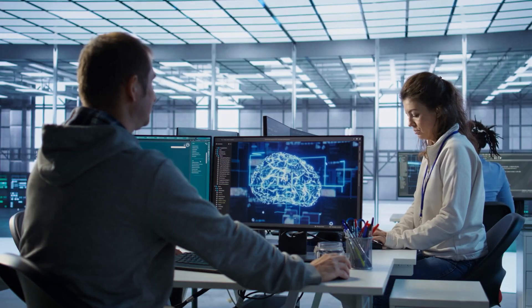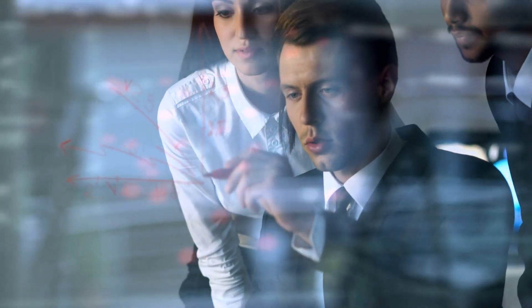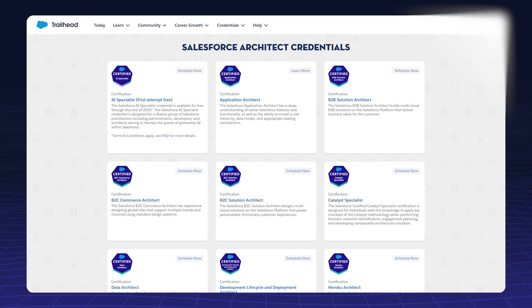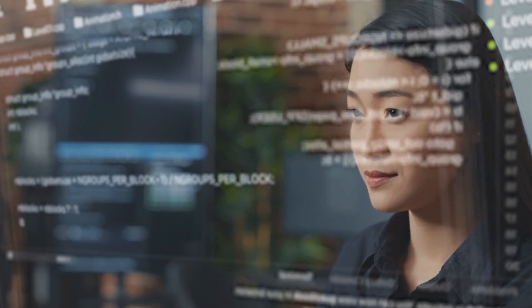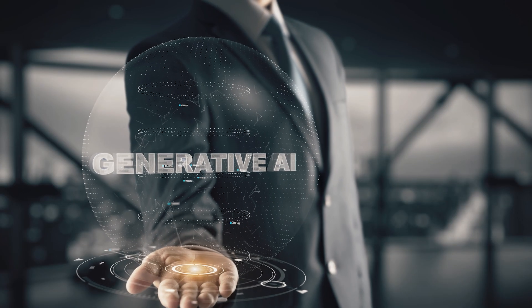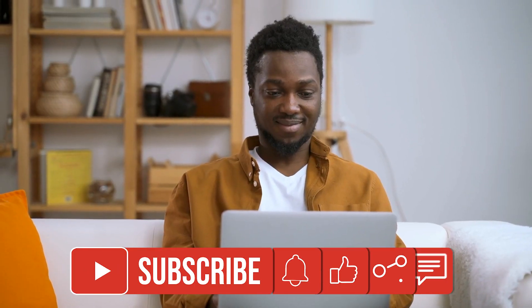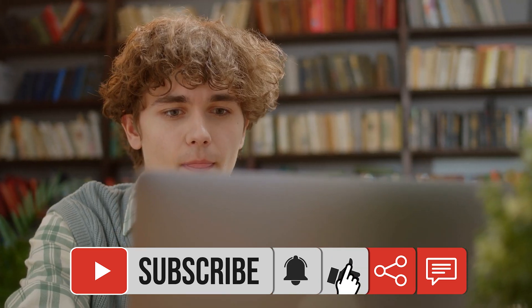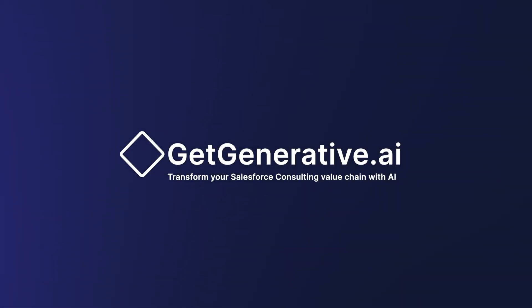Generative AI is reshaping the Salesforce landscape, and staying ahead means tapping into the right resources. From Trailhead modules and certifications to practical tools and newsletters, there's something here for every Salesforce professional. Start exploring these resources today and unlock the full potential of Generative AI for your career. Thank you for joining us at GetGenerative.AI. Don't forget to like, subscribe, and share your go-to resources in the comments below. Let's grow and learn together in this exciting new AI-powered era. Thank you.